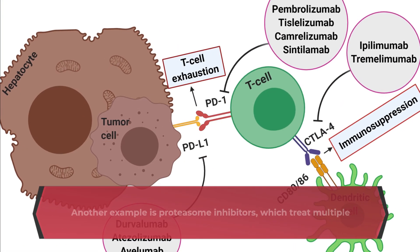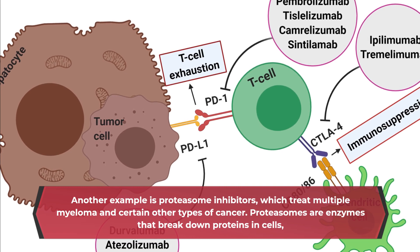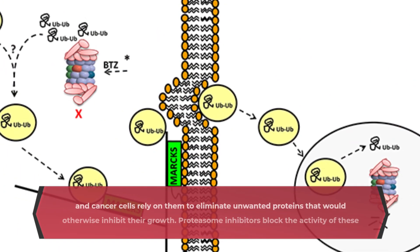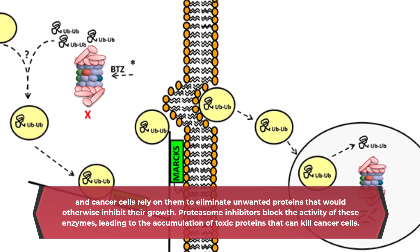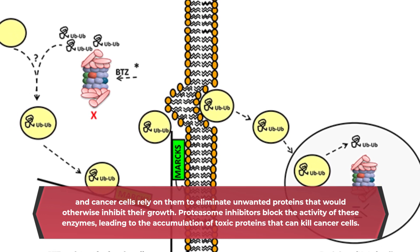Another example is proteasome inhibitors, which treat multiple myeloma and certain other types of cancer. Proteasomes are enzymes that break down proteins in cells, and cancer cells rely on them to eliminate unwanted proteins that would otherwise inhibit their growth. Proteasome inhibitors block the activity of these enzymes, leading to the accumulation of toxic proteins that can kill cancer cells.